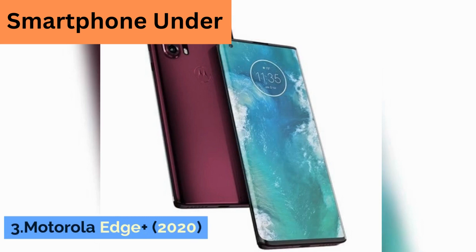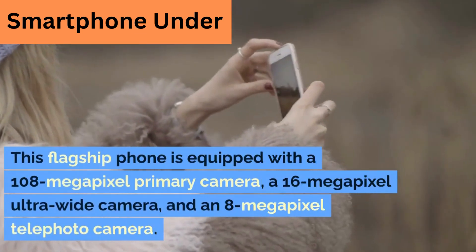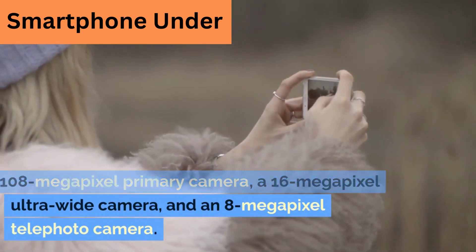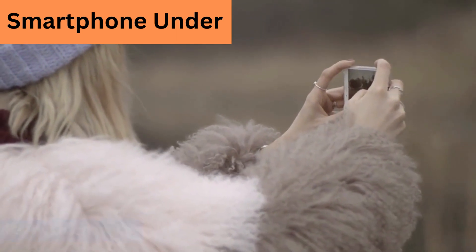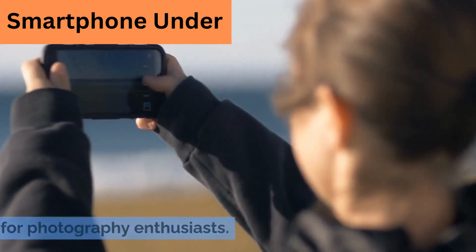3. Motorola Edge Plus 2020. This flagship phone is equipped with a 108-megapixel primary camera, a 16-megapixel ultra-wide camera, and an 8-megapixel telephoto camera. It also had advanced camera software features for photography enthusiasts.